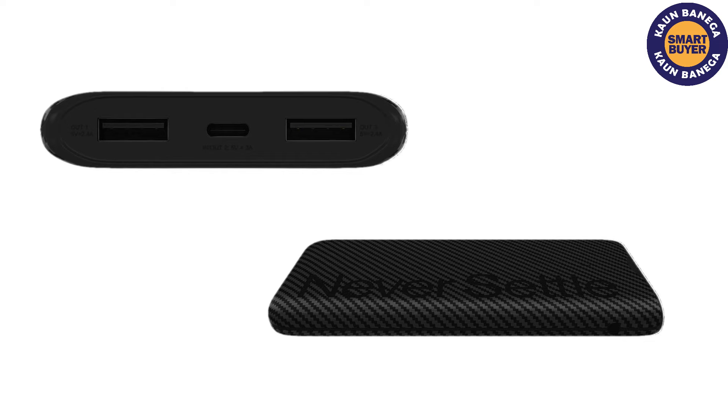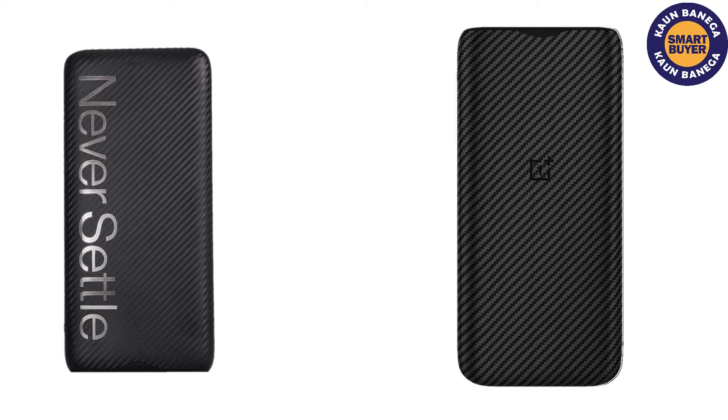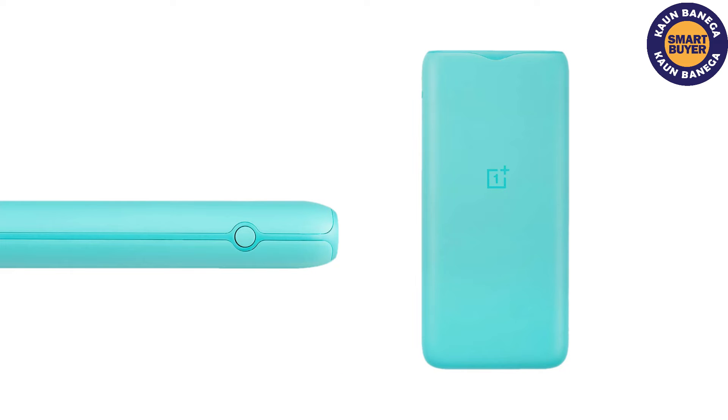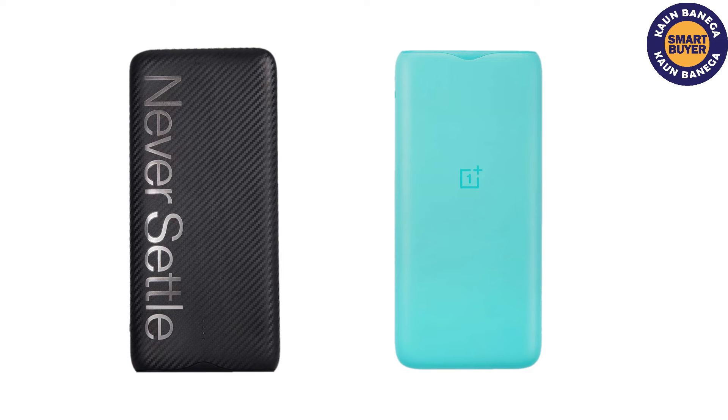The device has two-way charging technology that lets you charge your power bank and device together. It has 12 layers of circuit protection and multiple built-in safeguards. The device weighs just 225 grams and can be carried in a pocket. It is available in black and blue color with an attractive 3D curved body.